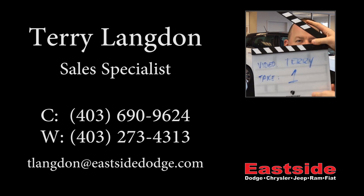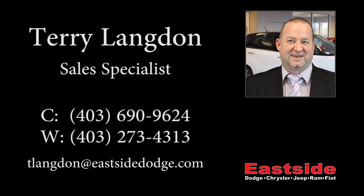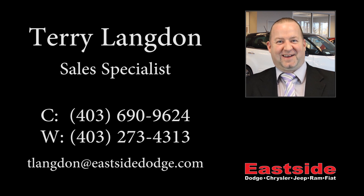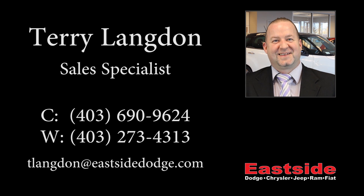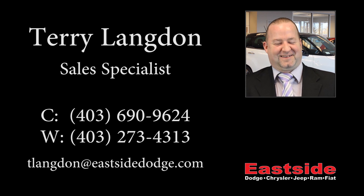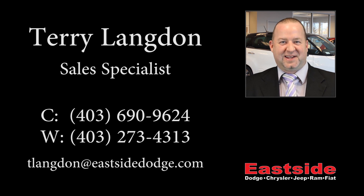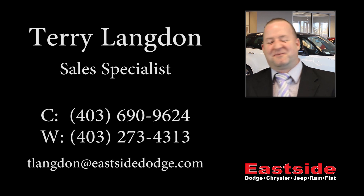Thanks for watching this video. I hope it helped and I look forward to talking to you soon. Have a great day.